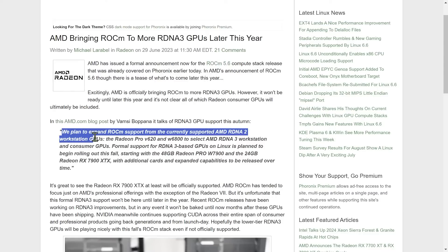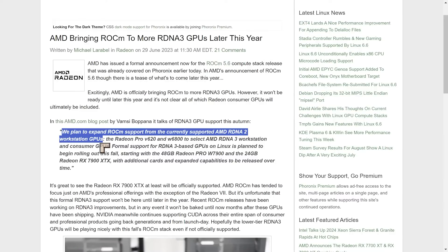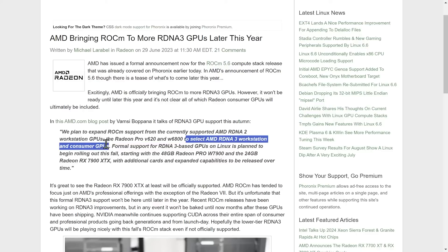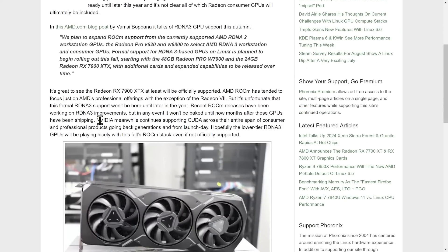Ferenix has a quote from Vamsi Bupana, a representative of AMD, who says: "We plan to expand ROCM support from the currently supported AMD RDNA 2 workstation GPUs to select RDNA 3 workstation and consumer GPUs." It's that consumer GPU part that has people excited. Ferenix also compares this to NVIDIA, noting that NVIDIA continues supporting CUDA across their entire span of consumer and professional products, going back generations from launch day.